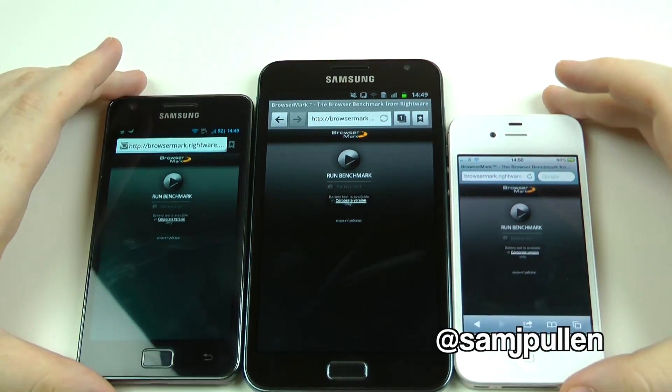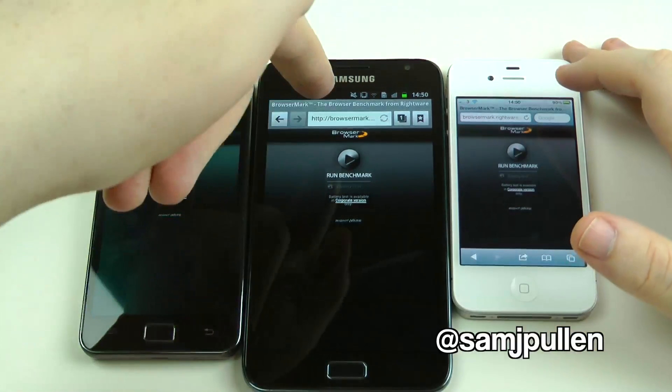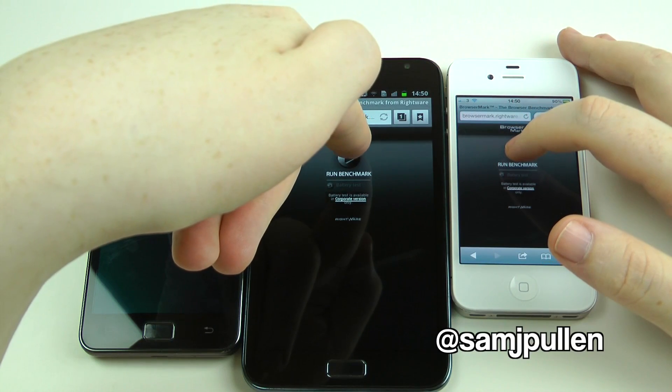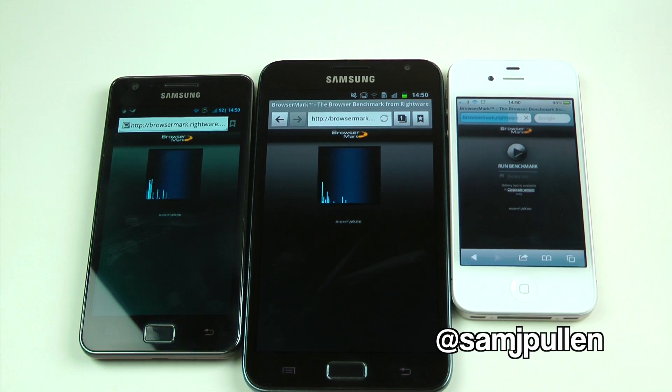So, here we go. It may not be identical, but that doesn't really matter, does it. Try and do these two at the same time as well as this one here. One, two, three. I think I've got them all roughly at the same time. So they're all off now.